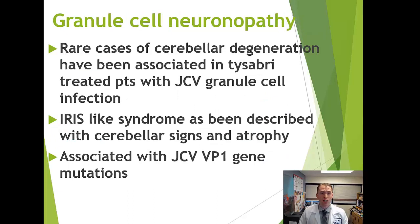Occasionally, PML can be a very localized infection to the cerebellum. A granule cell neuronopathy has been reported that doesn't cause classic multifocal leukoencephalopathy — it's isolated to the cerebellum and causes slow-onset progressive clumsiness. The only way to test for this is a spinal tap, and it's been associated with a specific JC virus VP1 gene mutation.